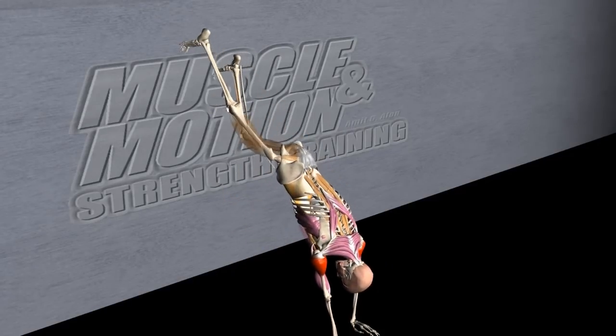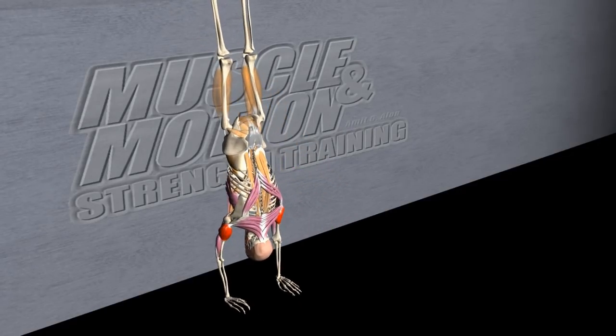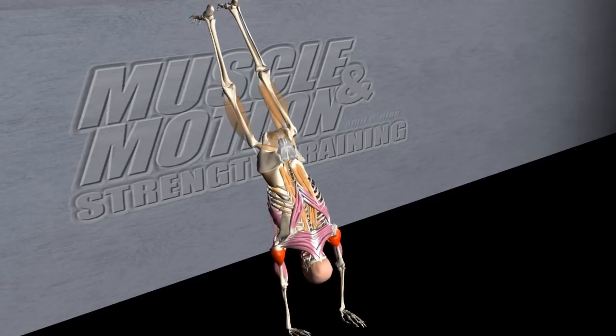Wall Walk. In this exercise, almost all the active muscles contract isometrically.